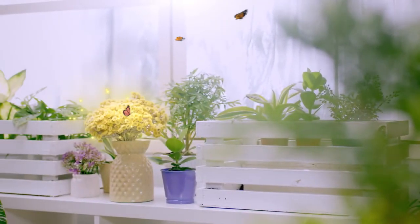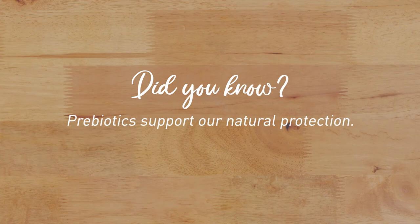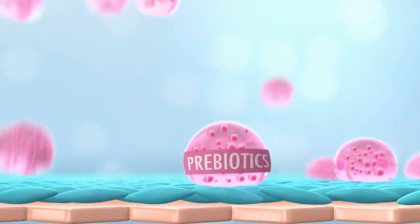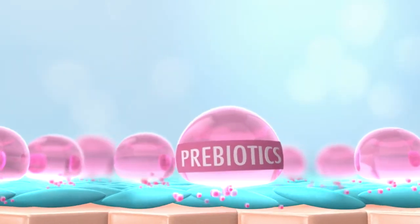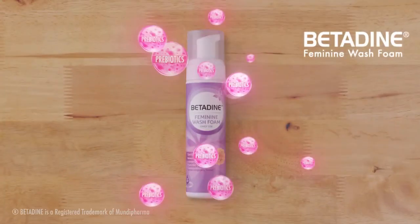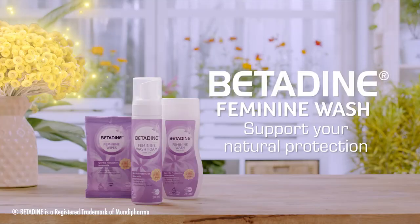Your intimate area naturally protects itself. Did you know? Prebiotics support our natural protection. Prebiotics are nutrients that nourish our good bacteria and prevent harmful organisms from growing. That's why when choosing your Feminine Wash, choose one with prebiotics. Betadine Feminine Wash — support your natural protection.